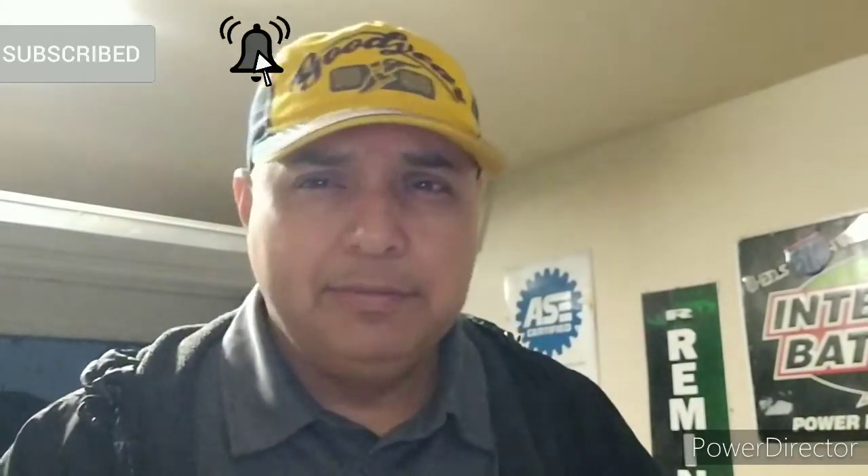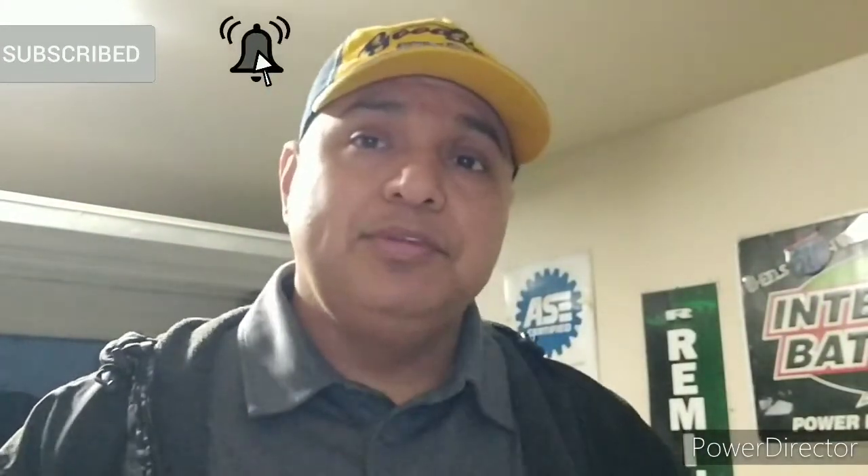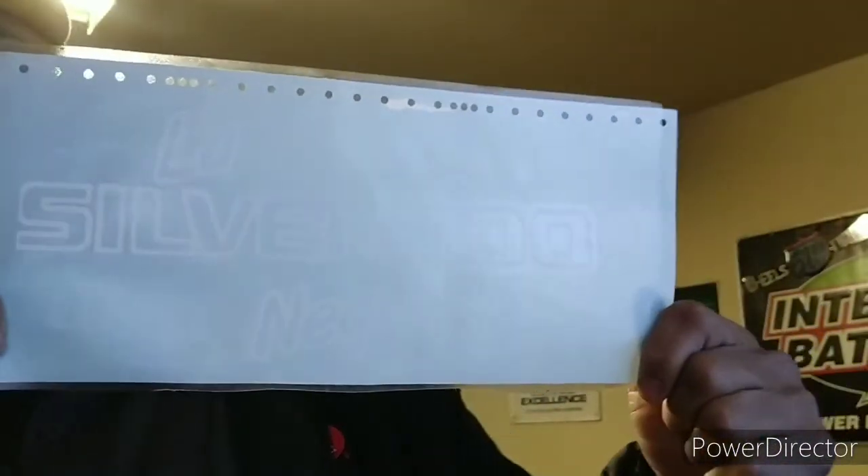I don't do a lot of videos or all that crazy stuff on Instagram, but anyways, help me out. Here's one — see it? You can call me, email me, whatever, and we'll go from there. You send me the money and I'll send you the decal. Simple — five bucks, no more. Thank you.